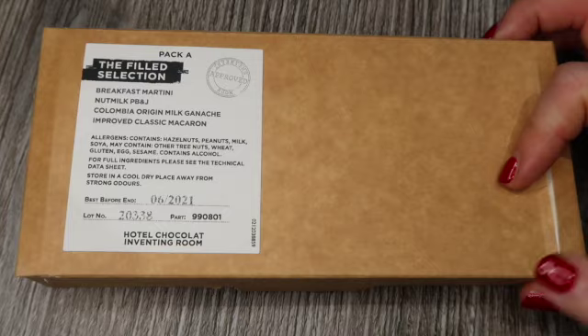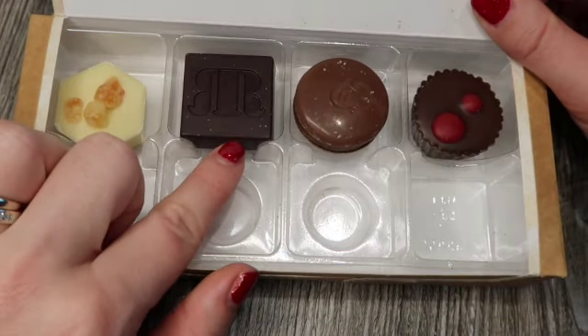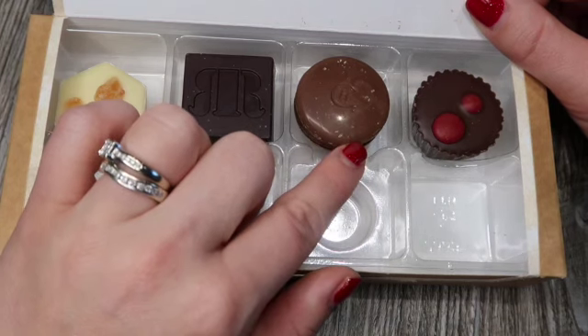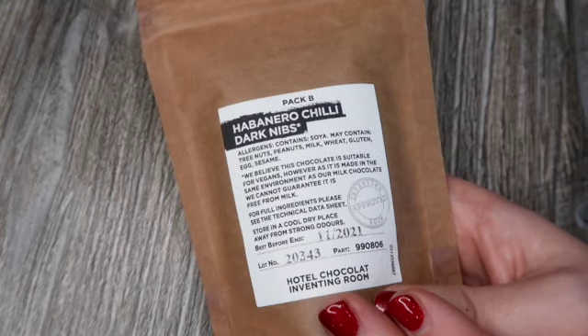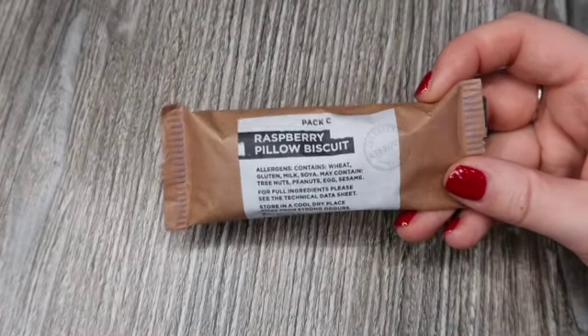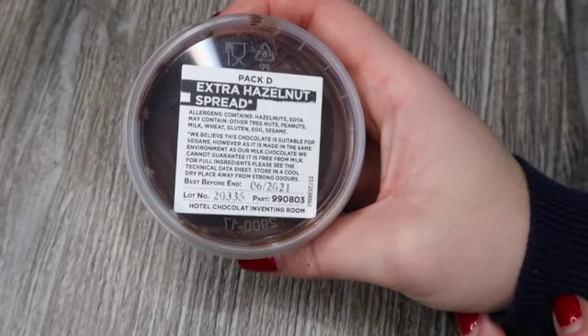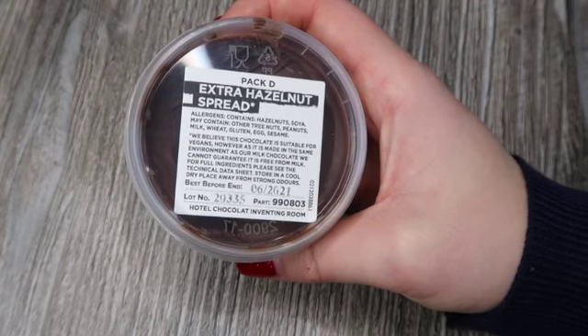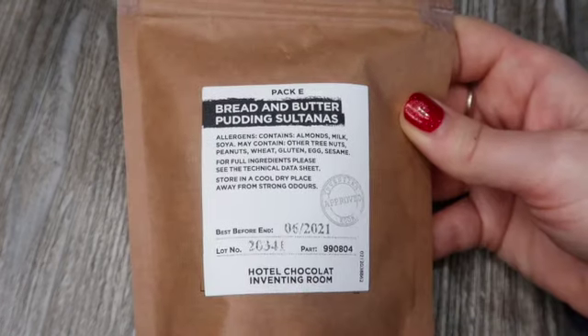A recap of the January 2021 Inventing Room box: Pack A included the Breakfast Martini (x2), the Colombia Origin Milk Ganache (x2), the Improved Classic Macaron (x2), and the Nut Milk PB&J (x2). Pack B was the Habanero Chili Dark Nibs. Pack C was two individually wrapped Raspberry Pillow Biscuits — my standout favorite this month. Pack D was the Extra Hazelnut Spread, which tastes like a really posh, less-sweet Nutella with quality chocolate and hazelnut. Pack E was the Bread and Butter Pudding Sultanas.